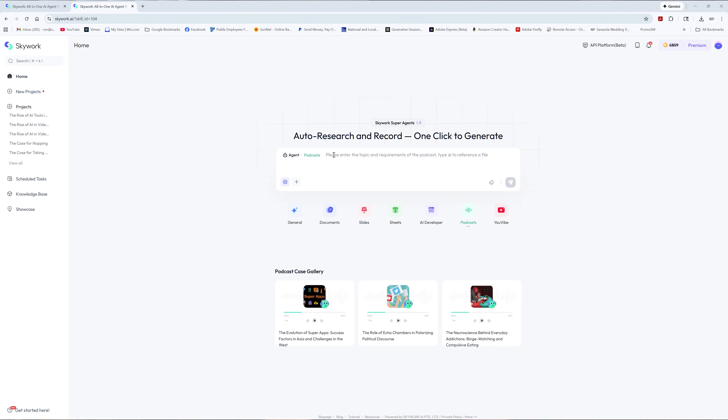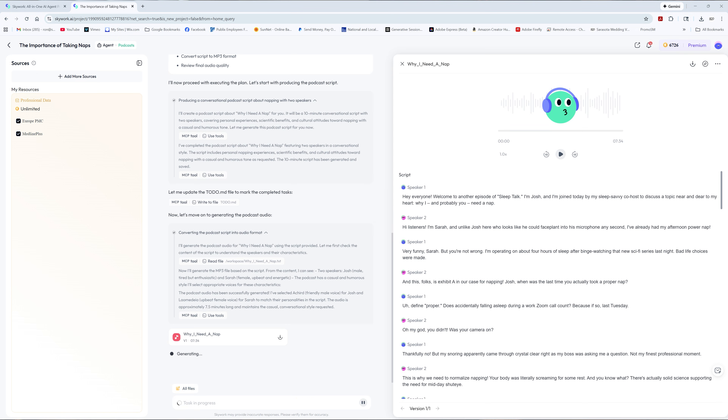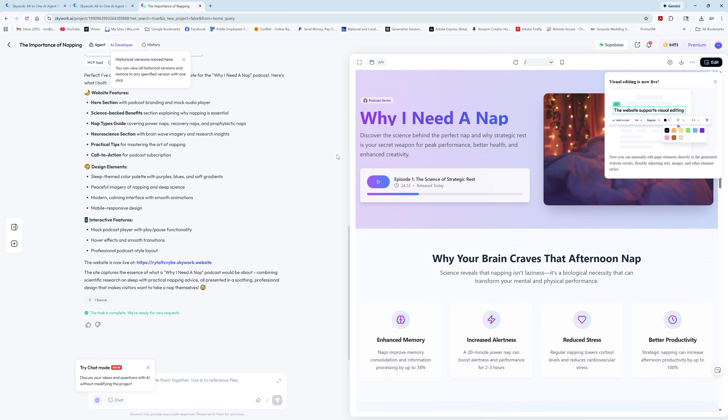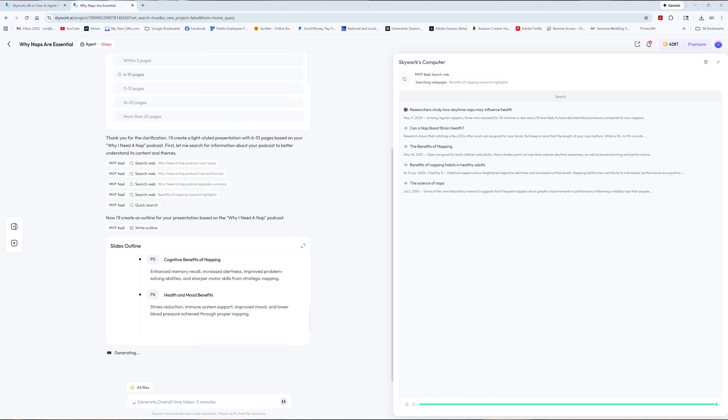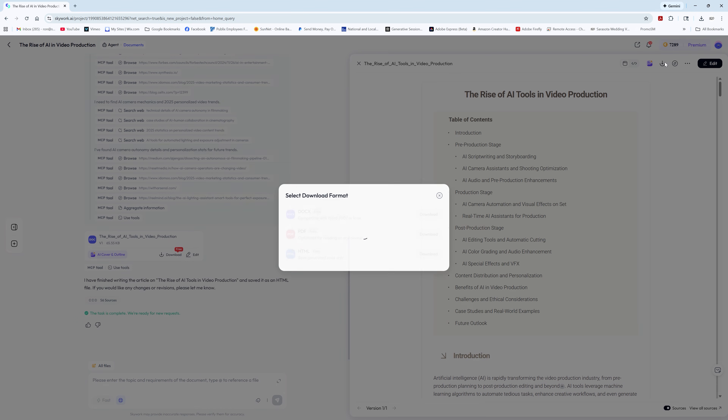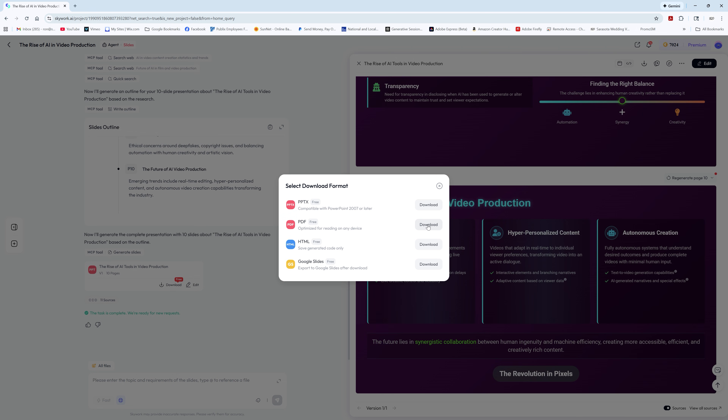Now, if you're a content creator like me, Skyworks is a dream. Need a podcast script? Done. Want to make a webpage for that script? Two clicks. Need to turn that page into a presentation for your next brand pitch? Slides in five minutes flat. It even exports everything — PDF, doc, PowerPoint, CSV, HTML — and slides go straight to Google Workspace. Collaboration is easy. It's like a one-stop AI content factory, and no, it doesn't complain about deadlines.